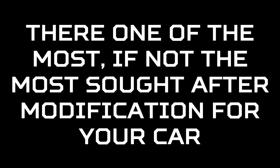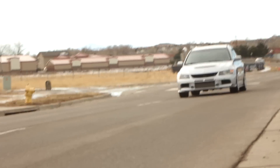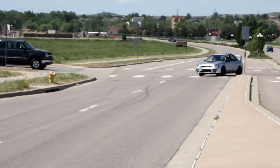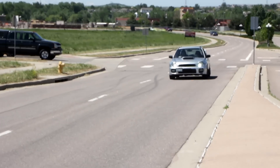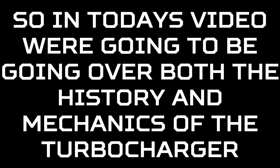Turbochargers. They're one of the most, if not the most, sought-after modification for your car. They make all the cool sounds we want our cars to make — spooling, flutter, blow-off, and plenty of others. So in today's video, we're going to be going over both the history and the mechanics of the turbocharger.